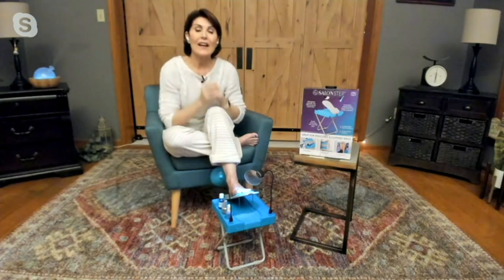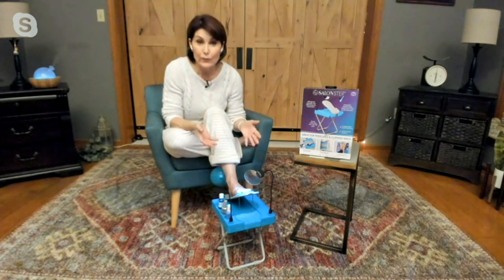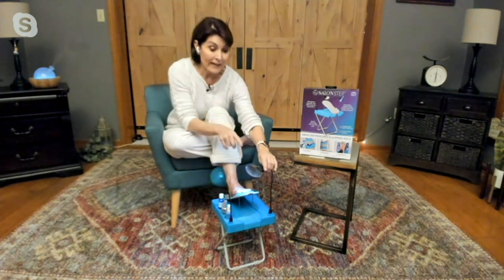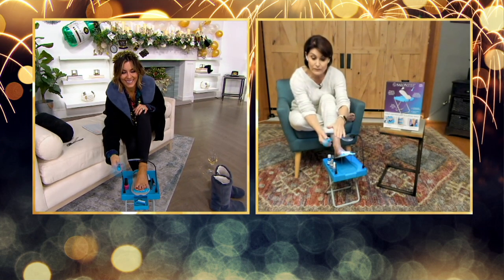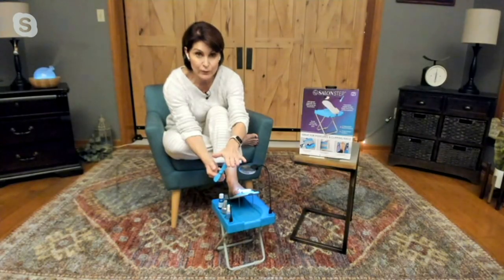Happy new year! It's so easy — it is everything you need to have your own at-home pedicure station. Along with that magnification there is a light as well, so not only will it bring those little detail areas closer and more visible to you, you can see them with light. The fan is a really substantial fan.